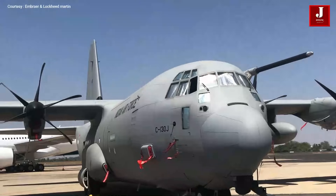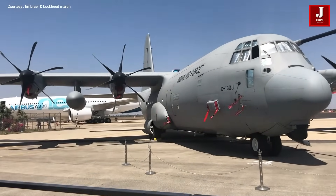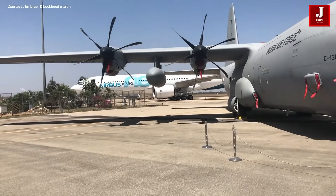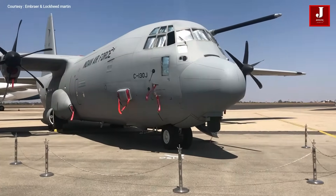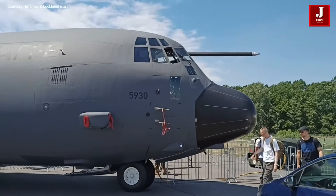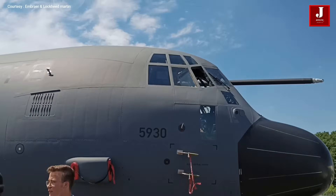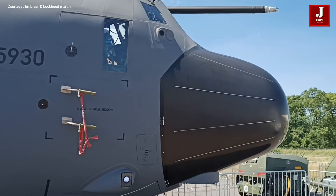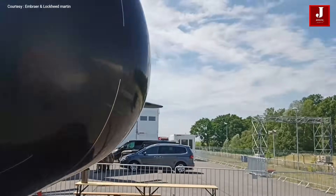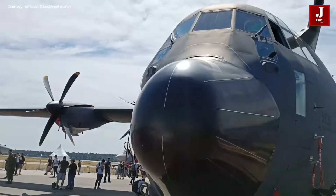The Lockheed Martin C-130J Super Hercules, which was introduced in 1999 and has four turboprop engines, is mostly used as a military transport aircraft. The Lockheed C-130 Hercules, which originates from the United States, has received a full upgrade with the C-130J that contains new engines, a flight deck, and other equipment. The C-130J is the only model of the C-130 Hercules that is currently produced.